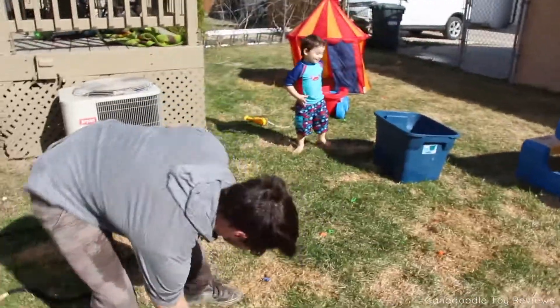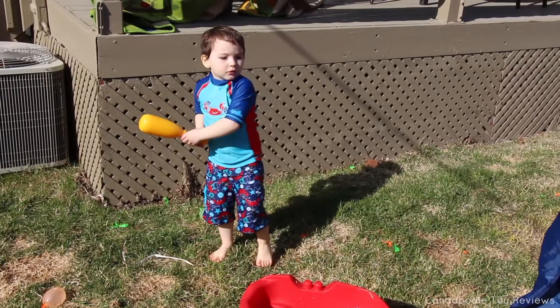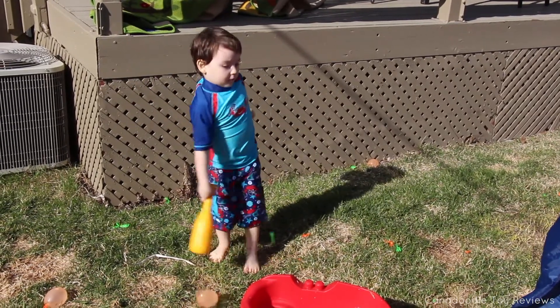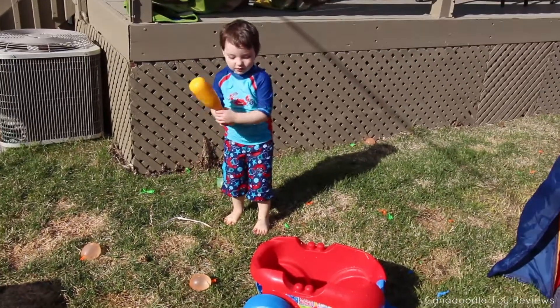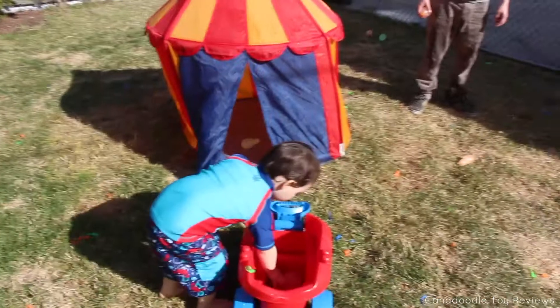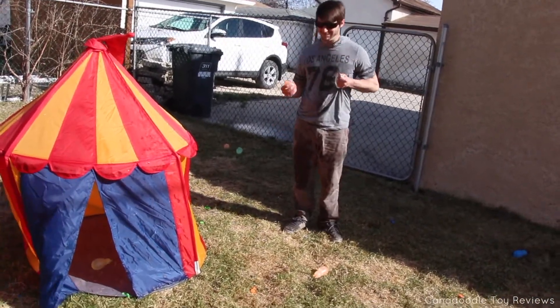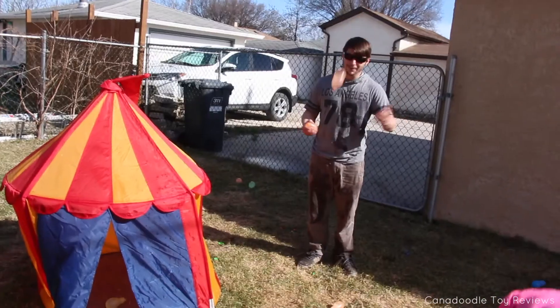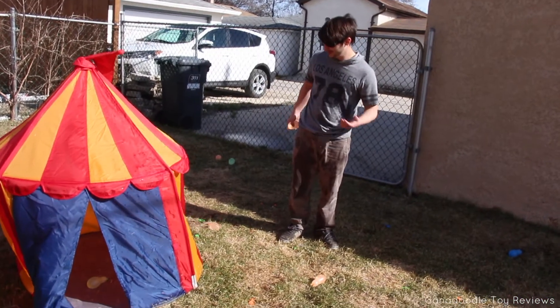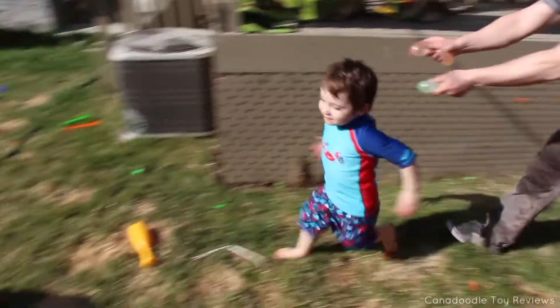Good boy! Good boy! That water fell on — get daddy! Oh yeah! You better run, you better run, you better run! God, mommy — save me!